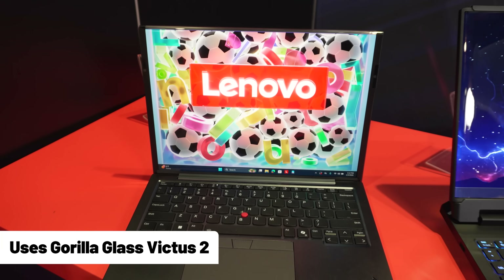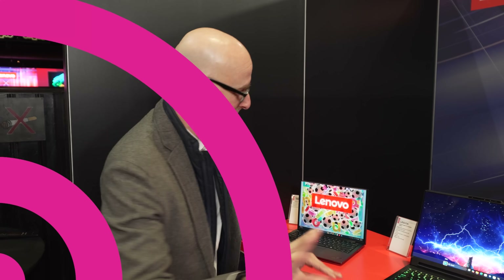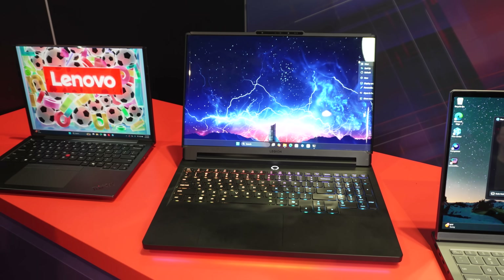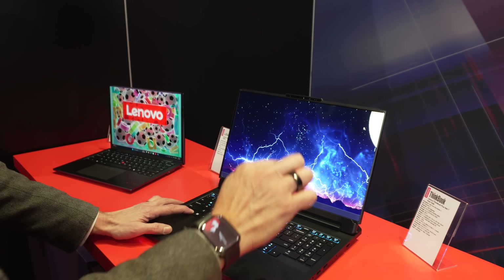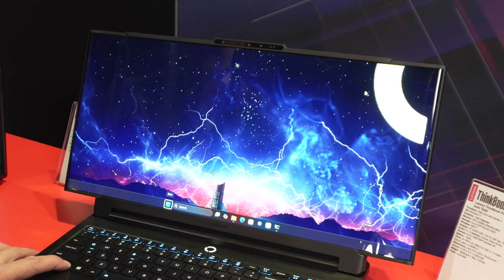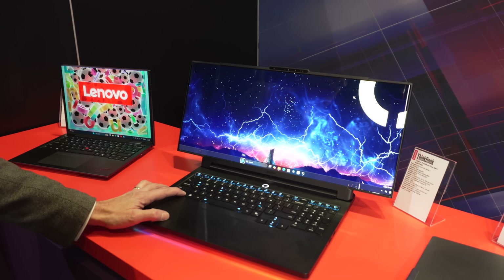Using Gorilla Glass to create something that adds more utility to your life for computing. But wait — it gets crazier. This is the Lenovo Legion Pro Rollable. This is gaming nirvana. It gets a little bit bigger — 21.9-inch screen. And you know what? That's not big enough.